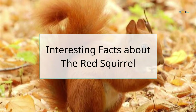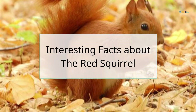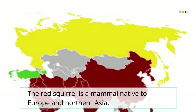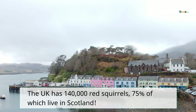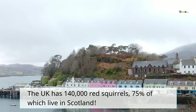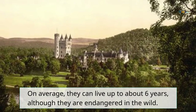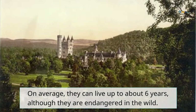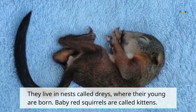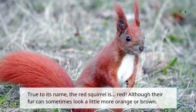Interesting facts about the red squirrel. The red squirrel is a mammal native to Europe and northern Asia. The UK has 140,000 red squirrels, 75% of which live in Scotland. On average, they can live up to about six years. Although they are endangered in the wild, they live in nests called dreys where their young are born. Baby red squirrels are called kids.